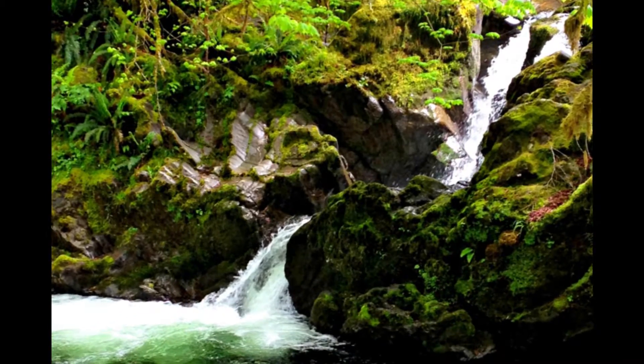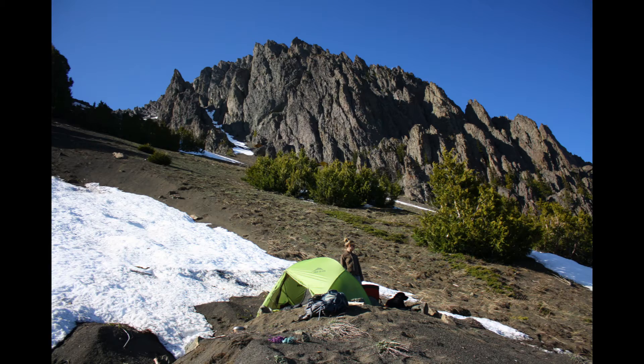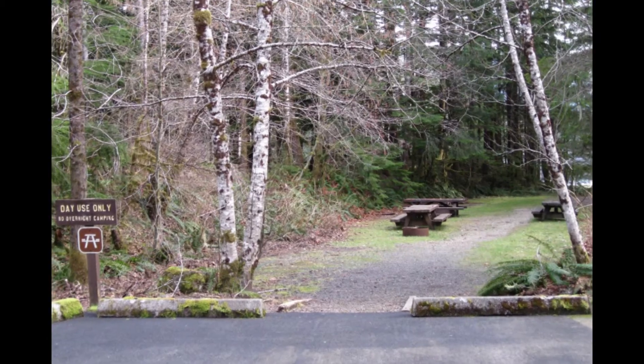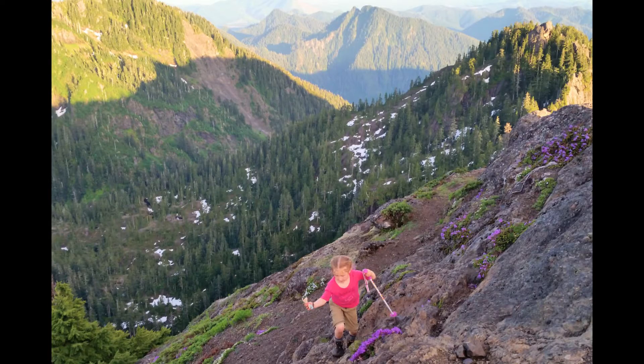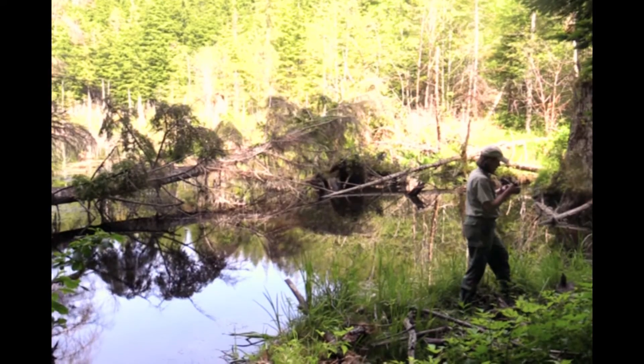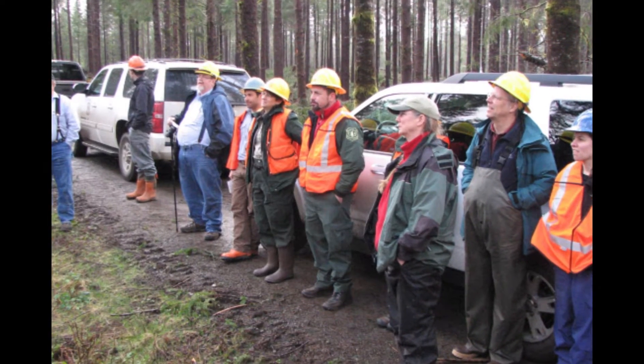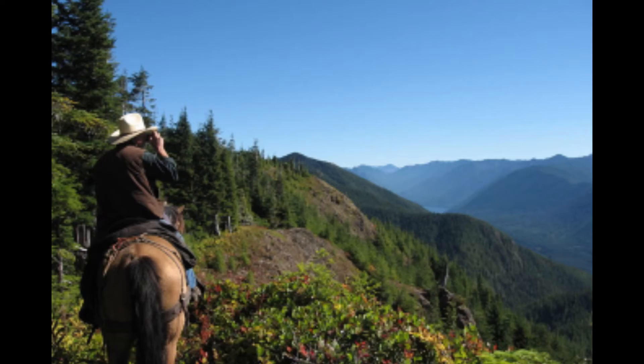These forests, waters, peaks and valleys are yours to explore. They are a national treasure set aside for today and our nation's future. The land and waters here are managed for many purposes, supporting local economies and recreational opportunities.